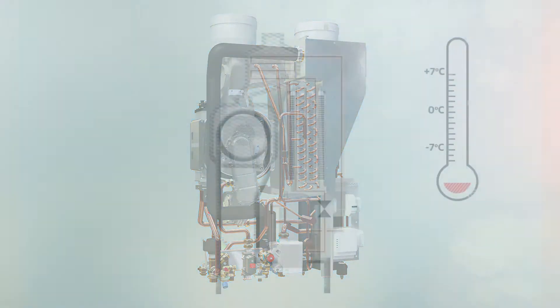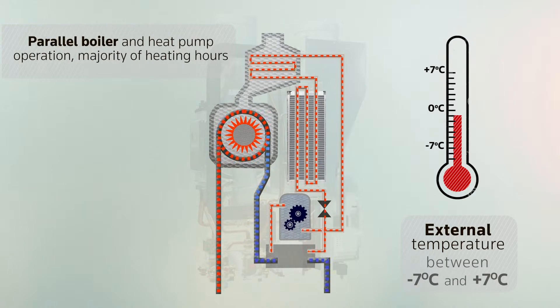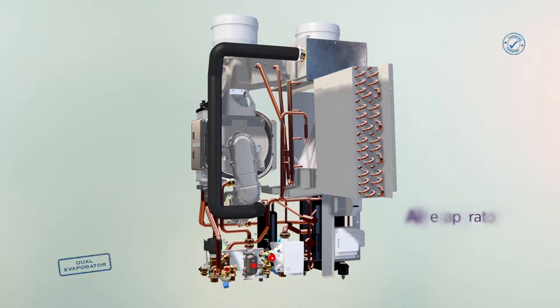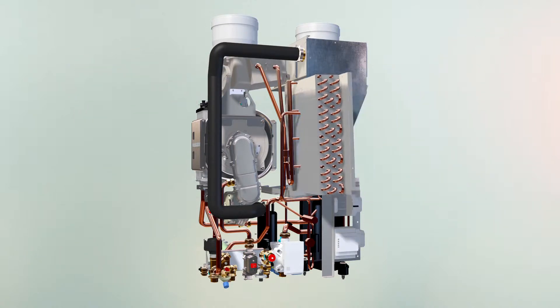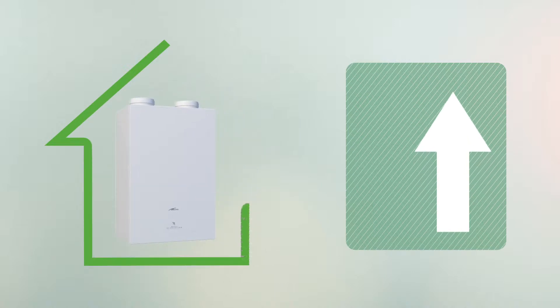Through the smart management of these two sources, performance is maximised within its category, thus translating into a genuine revolution in the heating sector. A CME patented system ensures the COP of the heat pump remains constant in almost all operating conditions. High seasonal performance guarantees an A++ energy rating as per the ERP directive.